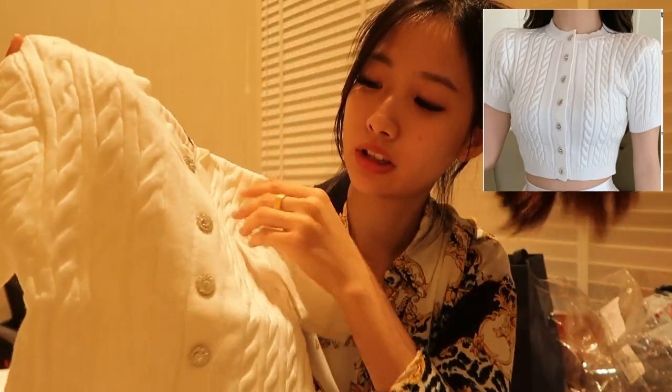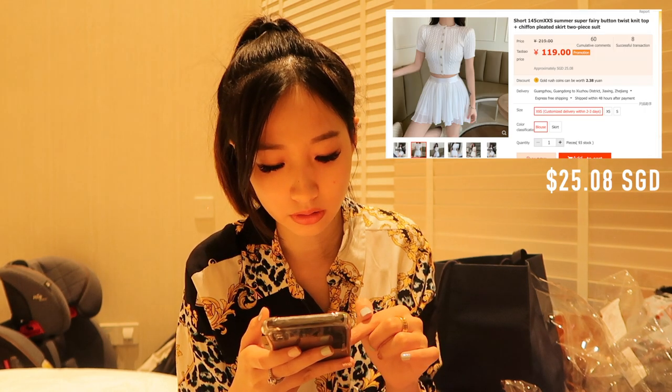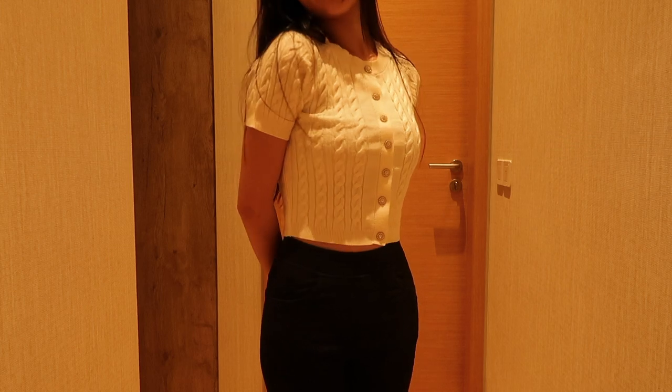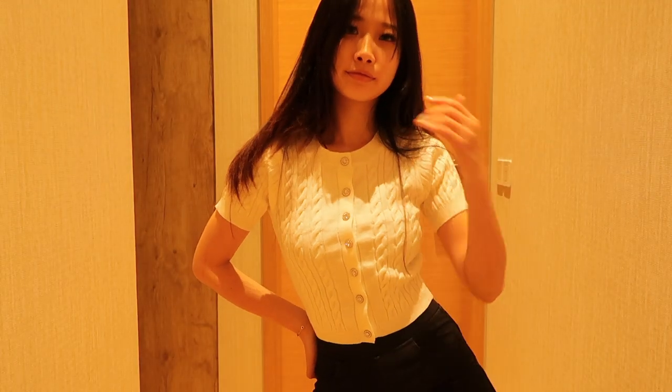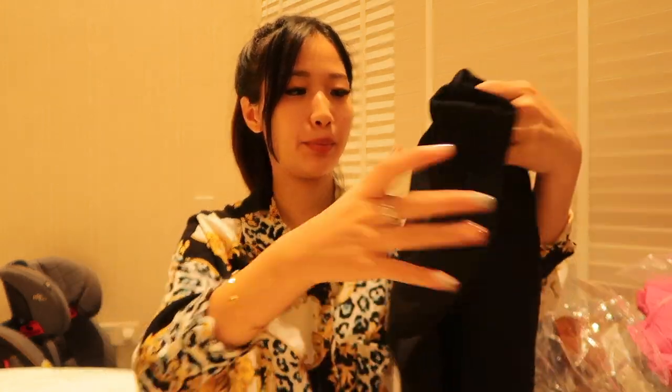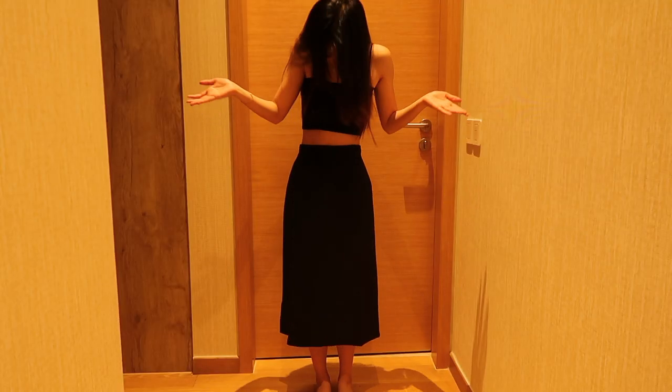I also got this top that looks so damn cute on the model because of the crystal details. It's not cheap — about 16 to 24 dollars. It's a little bit thick so I'm not sure if I'll sweat in it, but it's so nice. Then there's this skirt I bought for about seven dollars. It's a simple skirt but the fabric feels pretty low quality. I feel like it makes me look like a nun.